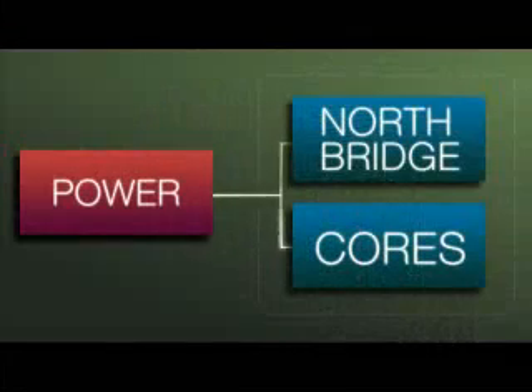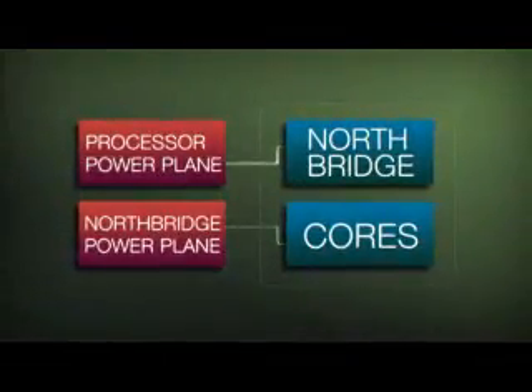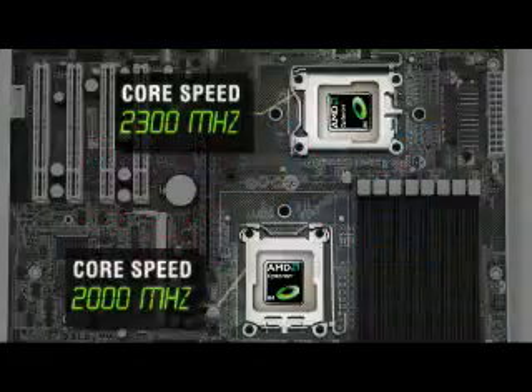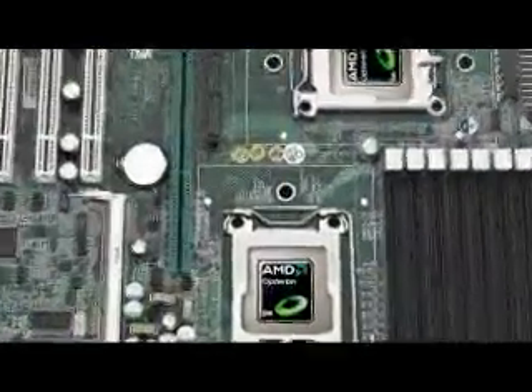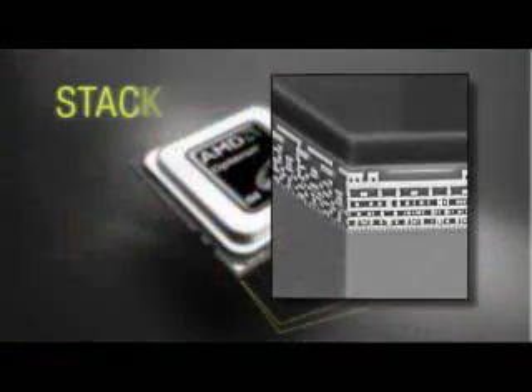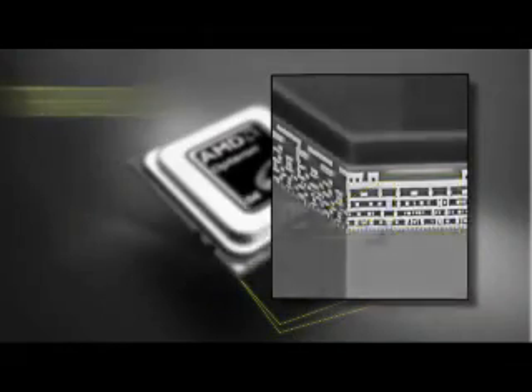Finally, AMD implements power savings across the board — literally. AMD's dual-dynamic power management now runs memory and CPUs on separate power channels for independent optimization. Each CPU on a server board can run at independent voltages as conditions allow. Each CPU core has its own power state. Individual zones on each die, and even individual transistors, all can be dynamically adjusted to save watts by the millisecond.